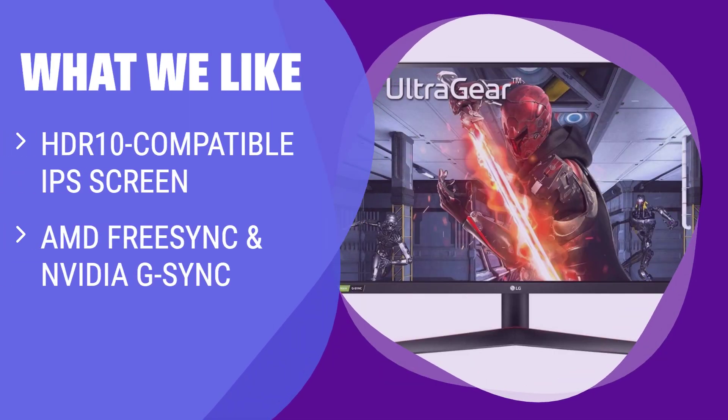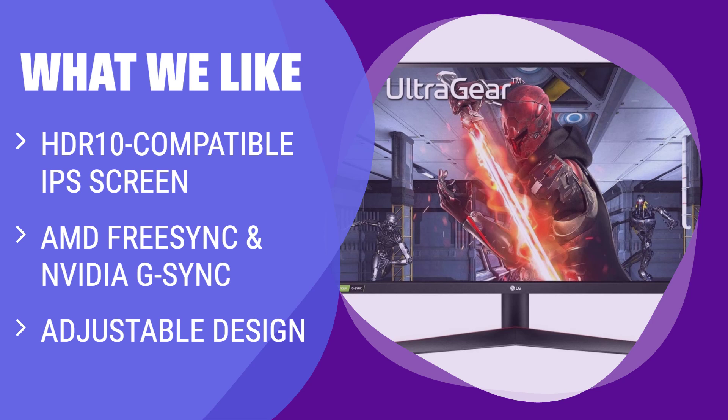What we like: If you're looking for a versatile gaming monitor that offers exceptional performance and flexibility, the LG UltraGear 27GN800B is the perfect choice. Its HDR10-compatible IPS screen, support for AMD FreeSync and NVIDIA G-Sync, and adjustable design make it suitable for a wide range of users. Whether you're a hardcore gamer or a multitasker, this monitor has you covered.